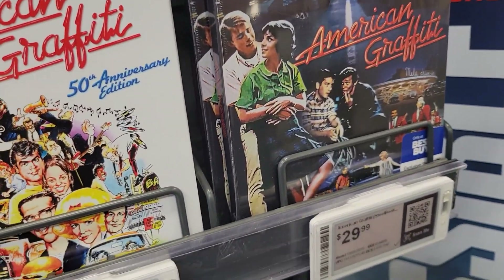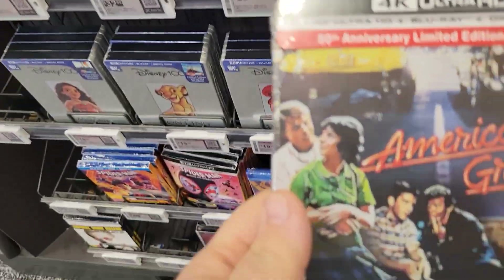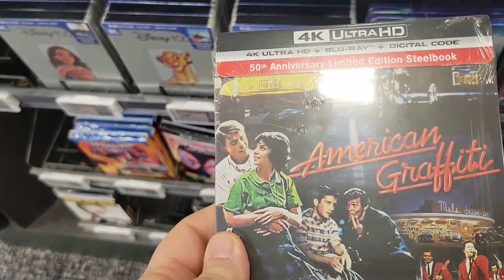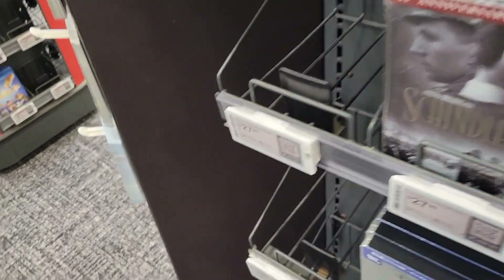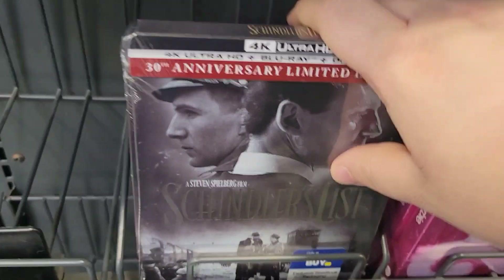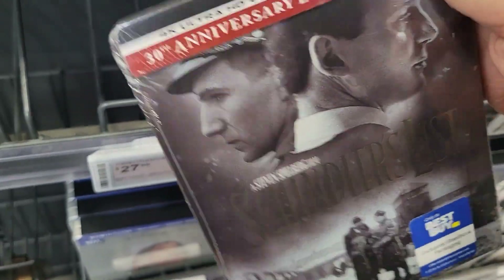American Graffiti — that's also new this week. I don't think I have the steelbook, so that might be another option. Scarface is in here. Schindler's List is here though — another option maybe.